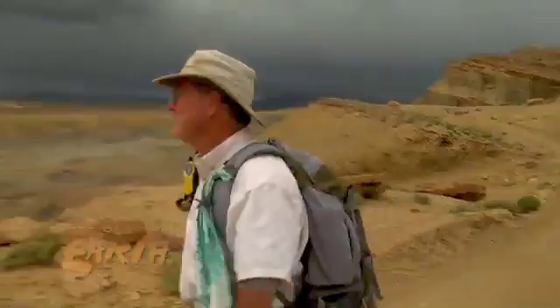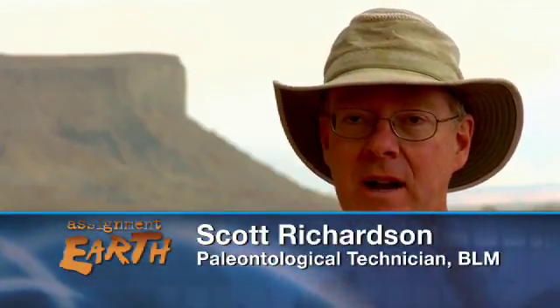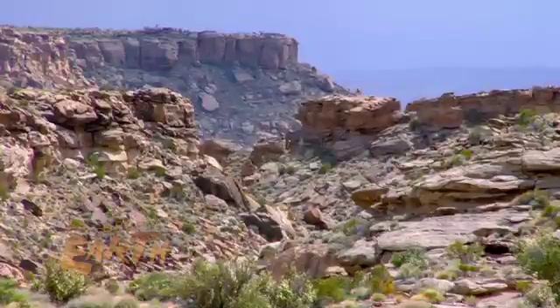These new species are creating new arguments about prehistoric Earth. It's begging the question of why did two groups of dinosaurs evolve separately? What cut off the migration routes that led to their developing differently?